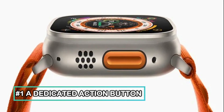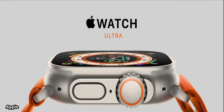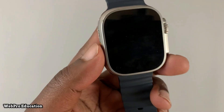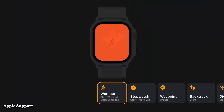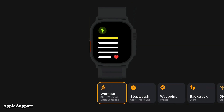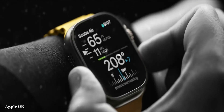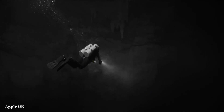A dedicated action button — this is perhaps Apple's most radical design decision. Apple has added a new button on the left side of the Apple Watch Ultra, which is termed the action button. Users can program this button to perform a variety of things, including setting a compass waypoint, starting specific apps, controlling your current workout, setting your heading during a dive, and more.